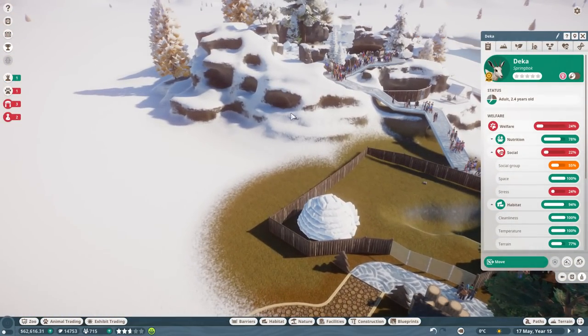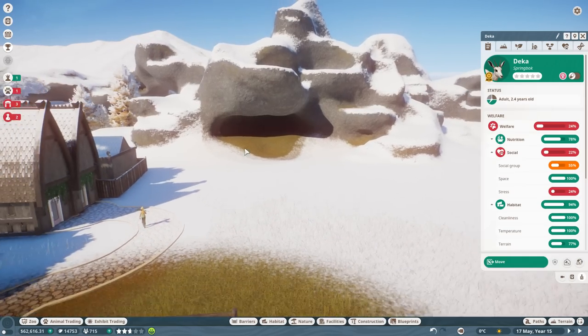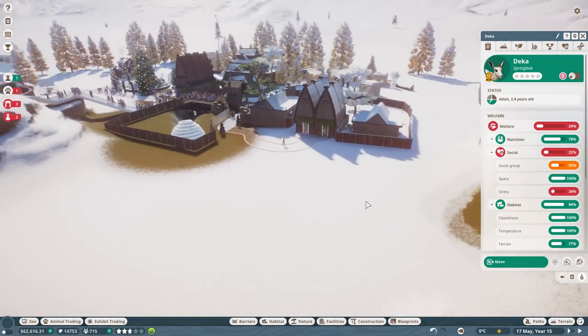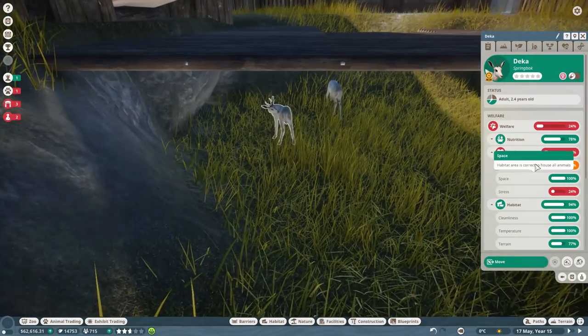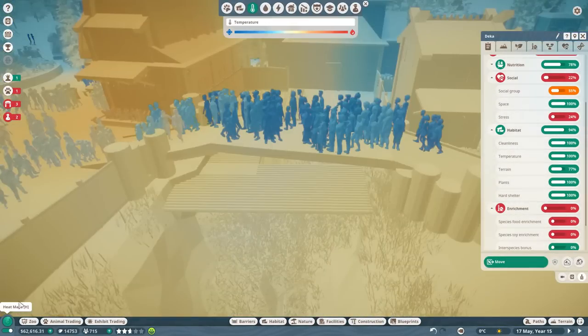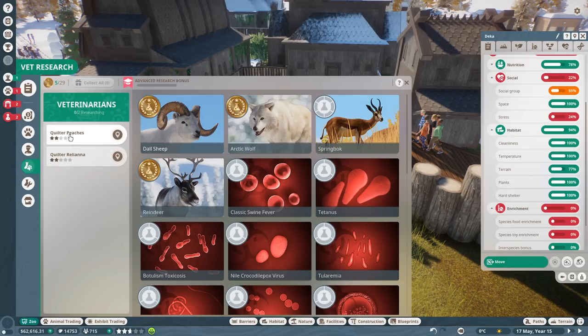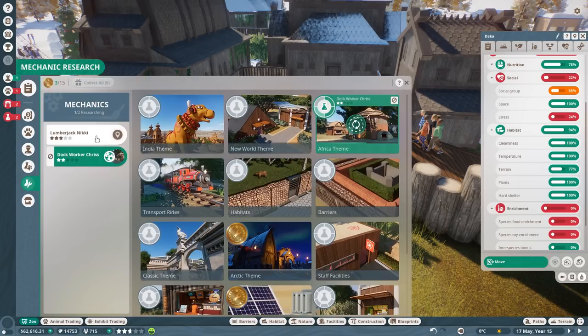Along with the ice cave and multiple wolf packs, I want to put a snow leopard over here — hiding in the forest behind the lumberjack's house. I want to get Colter and Reliana researching the goats, not springbok. Mechanic Lumberjack Nikki is going to research barriers so we can start putting down one-way glass, which will make animals like the snow leopard and the springbok happier.